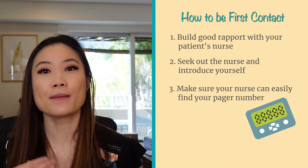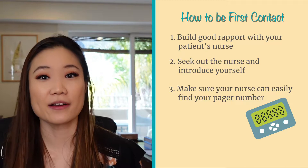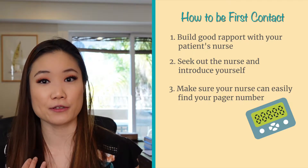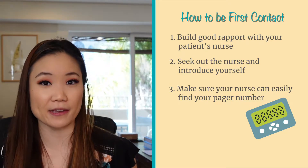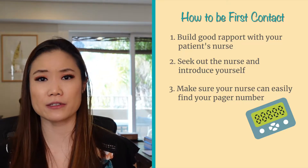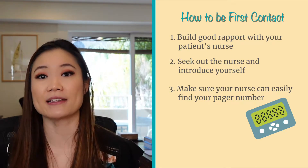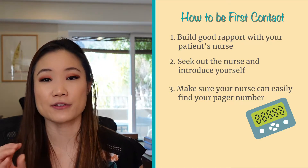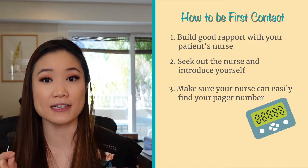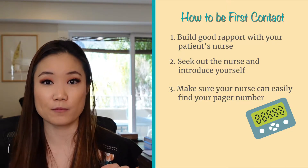And this is important: make sure that the nurse can easily find your pager number. It depends on what institution you go to. At our institution we have EPIC, and you can assign yourself to the care team. But when a medical student assigns themselves to the care team, their pager number doesn't actually show up. So I recommend adding it in the comment box so that it's there for the nurse to easily find, and then they can actually page you first before the intern.